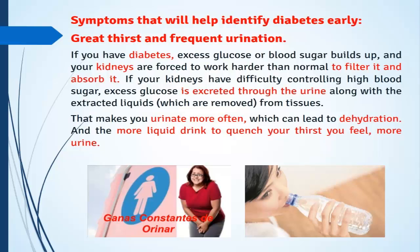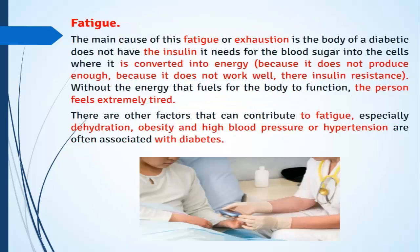You feel more fatigue. The main cause of this fatigue or exhaustion is that the body of a diabetic does not have the insulin it needs to convert blood sugar into energy in the cells — either because it does not produce enough insulin or because of insulin resistance.